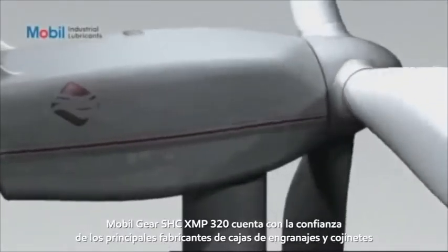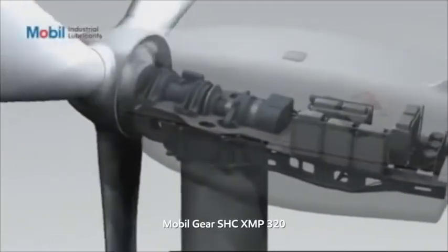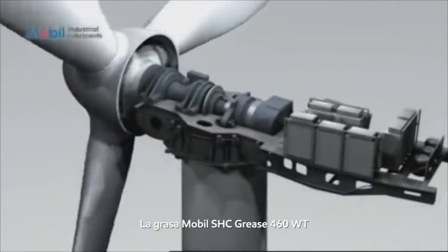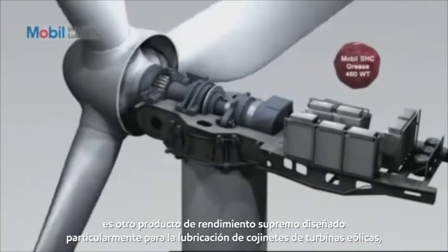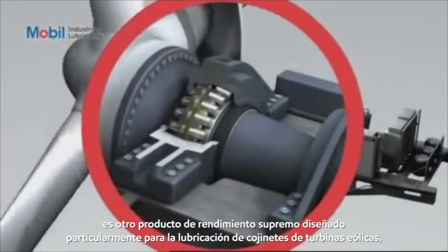Trusted by major gearbox and bearing builders and with an excellent 10-year track record in markets worldwide, MobileGear SHC XMP320 is a supreme performance product. MobileSHC Grease 460WT is designed particularly for wind turbine bearing lubrication.